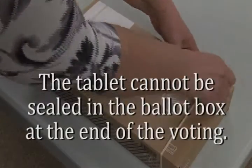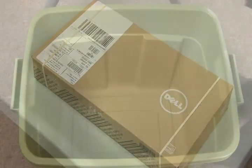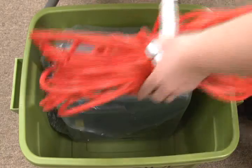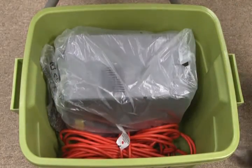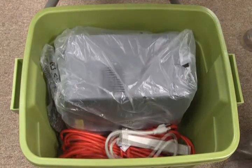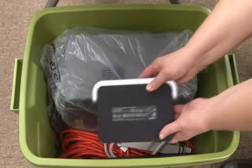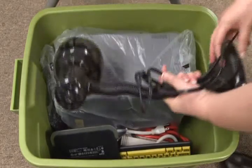The tablet cannot be sealed in the ballot box at the end of voting. Place the printer in the bin on its side, followed by the 50-foot power cord in front of the printer at the bottom of the bin, with the 6-outlet power strip on top. Add the keyboard, then the docking station. The remaining equipment fits easily around the sides of the printer.